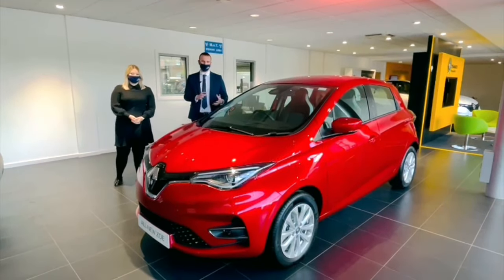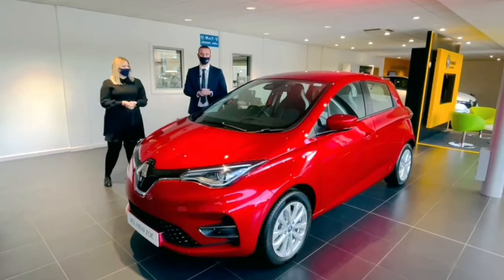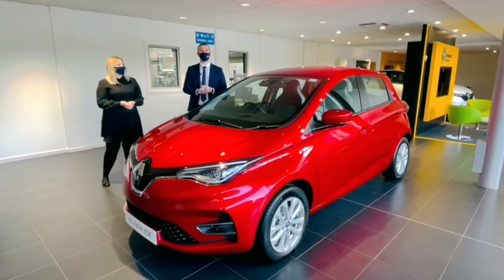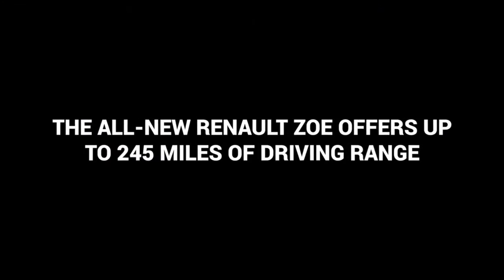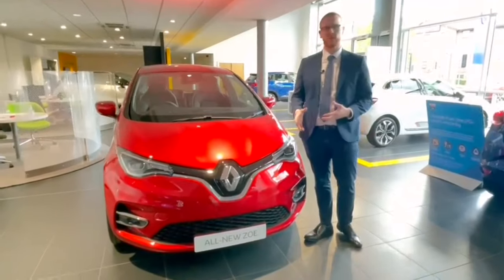What we have today in our showroom is the Iconic specification, so it is mid-range and it's in Flame Red, which is one of eight colors that are available. As we walk around the vehicle, we're going to show you some of the features and benefits that the Zoe has to offer.